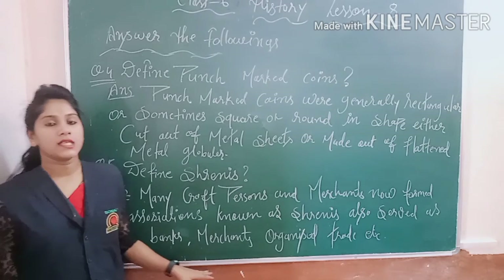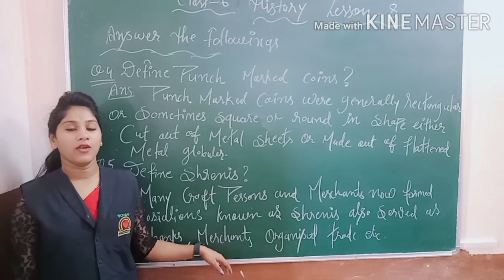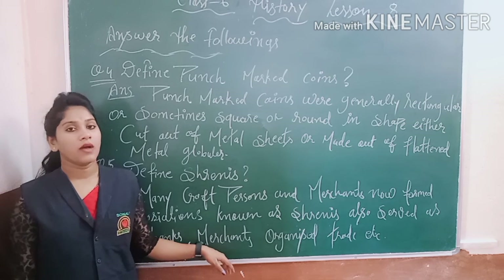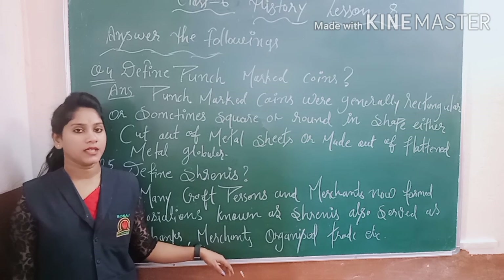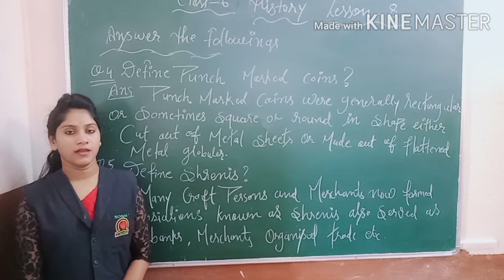So students, all of your questions are complete. I hope you understood. You have to write good notes in your copy. Bye, keep watching videos and keep learning. Take care.